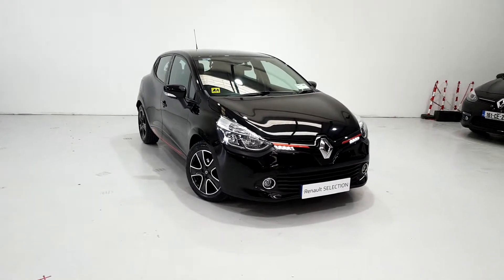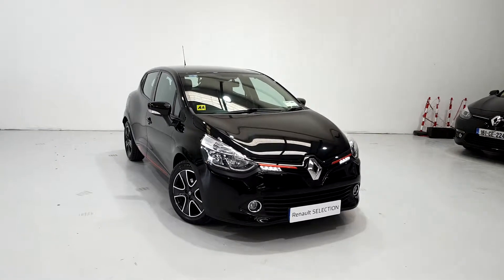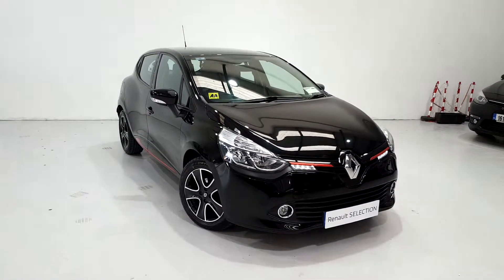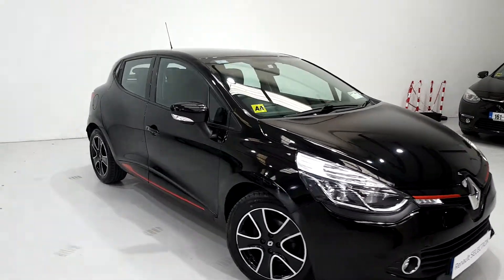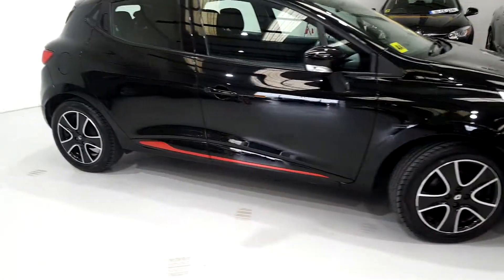Hi, Patrick here from Dennehy Motors. I just want to show you a new Clio that's coming into our stock. It's a 152 Renault Clio Dynamique Nav. This model also comes with the red pack, so you can see the diamond cut alloy wheels and the red chrome along the bottom.